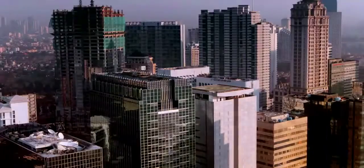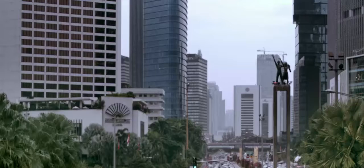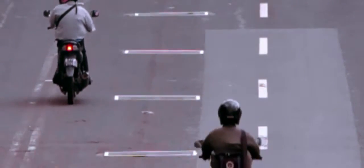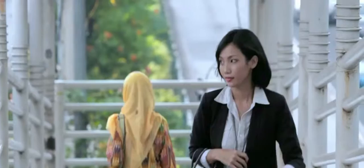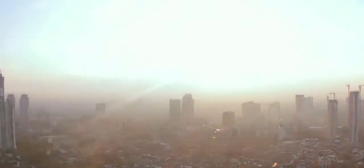Indonesia, a fast-growing emerging market, a melting pot of people, cultures and opportunities. At the heart of this vast archipelago lies the capital city, Jakarta — a magnet for businesses and organizations from all over the world, keen to be part of this fast-growing and dynamic economy.